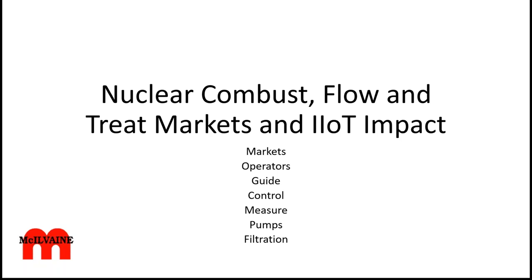We will be looking at the markets, operators, and then into all the technology — guide, control, and measure. Then you've got all the different components, and we're only going to use a couple of them as an example here: pumps and filtration. And then we're going to go into another set of slides looking at valves. Of course, the industry is involved with a whole range of many hundreds of components that go into a system and become important, and interconnecting with those suppliers is also important.